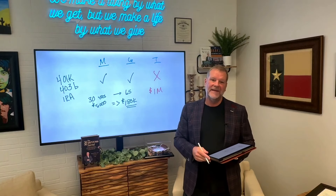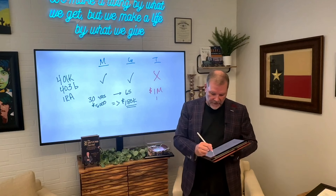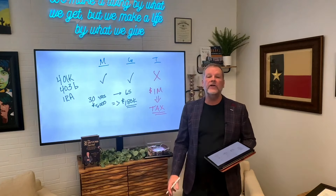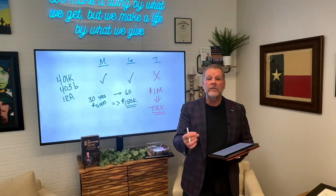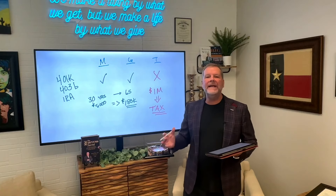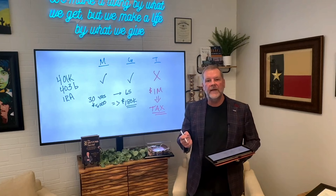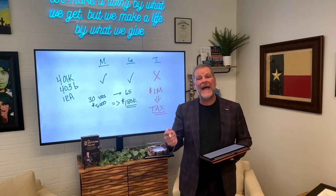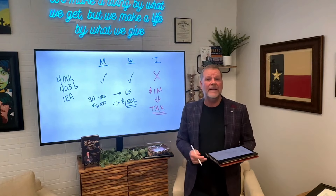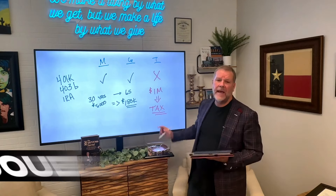But not so fast. We do have to recognize that at some point you start taking that money out. Every dollar that comes out, you're going to pay tax on all of it. And any money left in there when you die, your beneficiaries pay tax on it. But it's worse than that — this is what they don't tell you. As you're taking this money out, not only are you paying tax on those distributions, but odds are very high that it's going to force you to pay more tax on other parts of your income, such as social security. So you're really getting double taxed as that money's coming out.